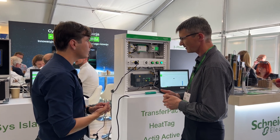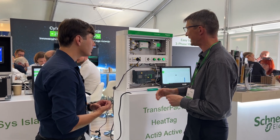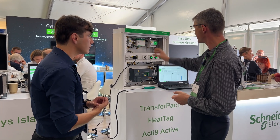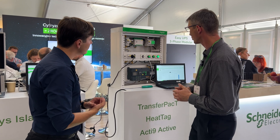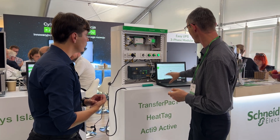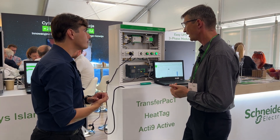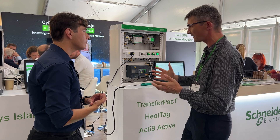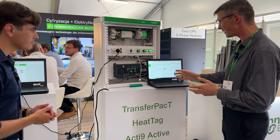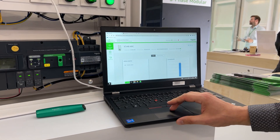We can measure power, energy, voltage, and other parameters and send it remotely to the communication gateway. This is a panel server with communication via Modbus TCP. We can visualize the data on the web server, or thanks to this gateway, we can use it also for other external BMS systems. On this web server, we can see some basic parameters that we have access to thanks to Acti9 Active.